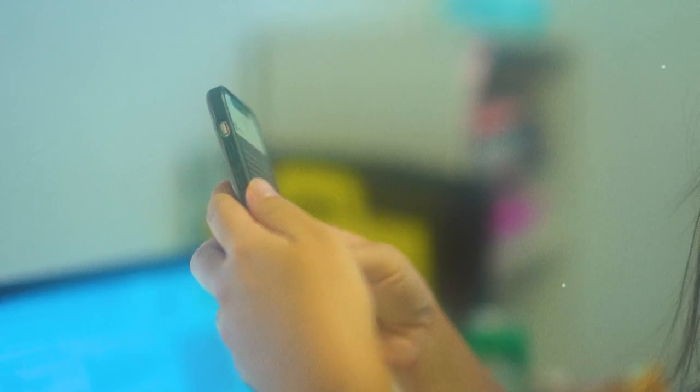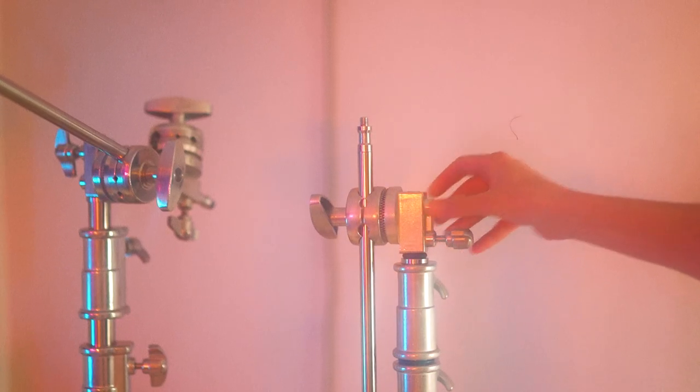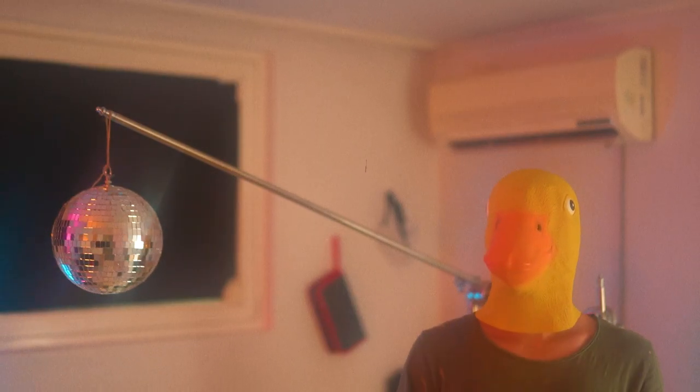This is the studio. I store my lenses in here, my FPV drones, some of my bags — basically all my gear is stored here. I have a little setup to make review videos, and I also use this room just to make whatever I want.